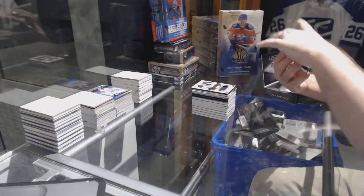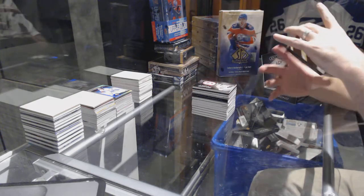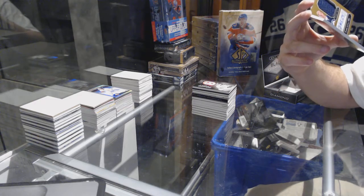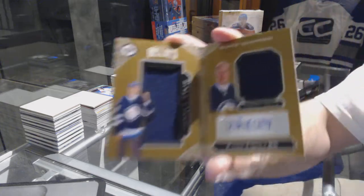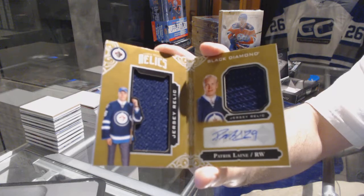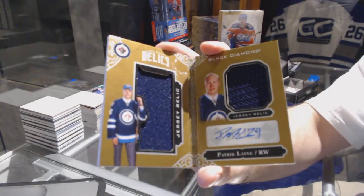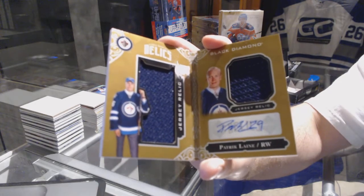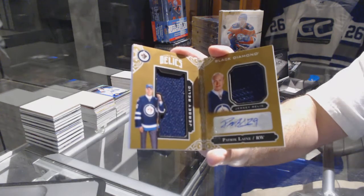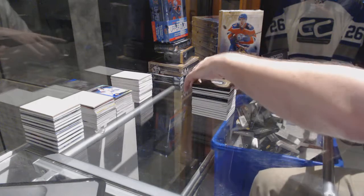Well, this is just going to be filthy — number to 49, a dual jersey booklet auto for the Winnipeg Jets: Patrick Laine! Number to 49 — Patrick Laine!